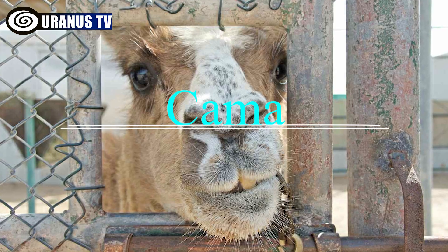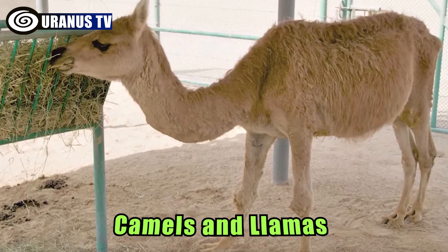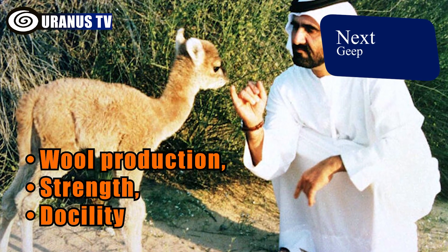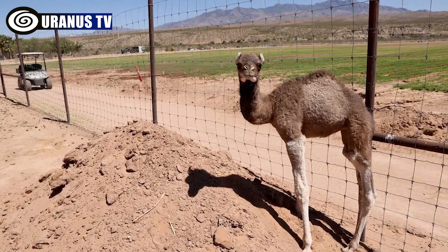Number 10: Cama. Camas are hybrid offspring of dromedary camels and llamas, created through artificial insemination for their valuable wool production, strength, and docility as desert pack animals, addressing the economic viability of their parent species.